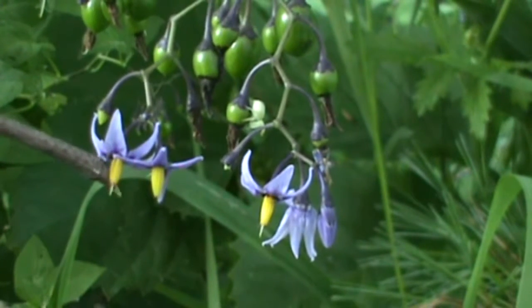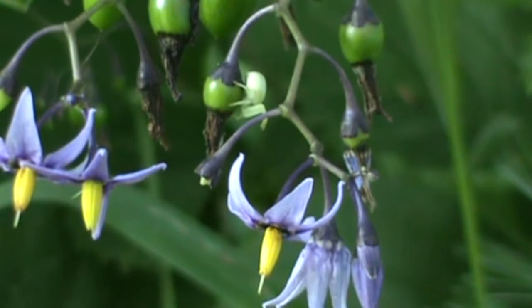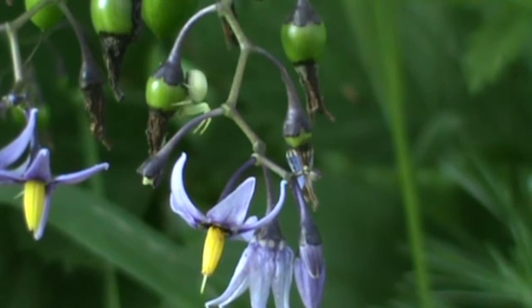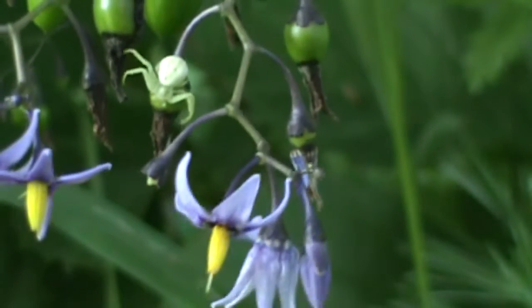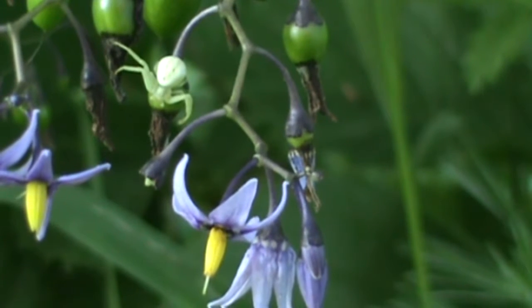There are five yellow anthers joined together to form a yellow tube, which gives it that distinctive look. We're going to zoom in a little bit on that flower — it's a gorgeous flower. You can actually see a spider in the background moving around there too.